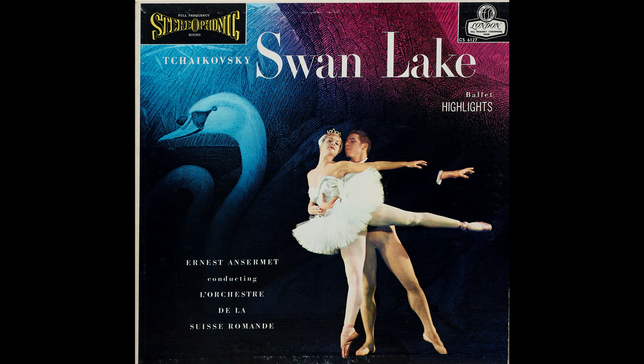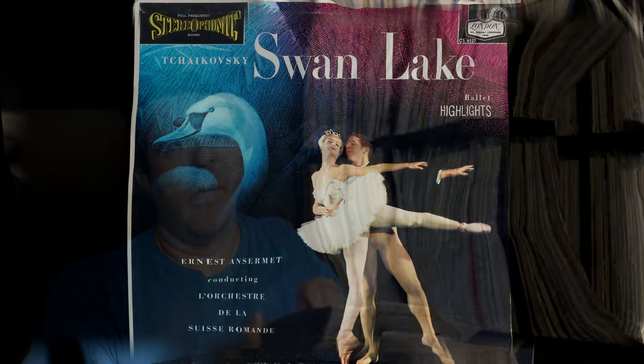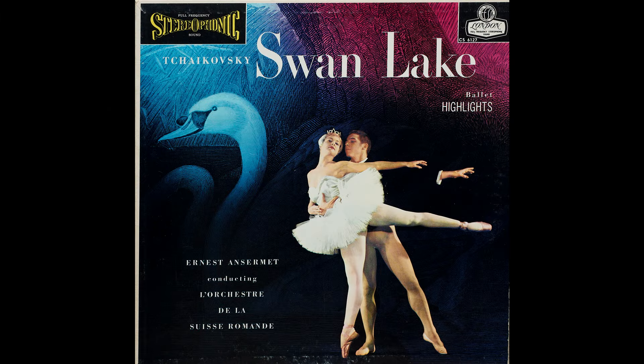We'll start with Ernest Ansermet's Orchestra de la Suisse Romande performing Swan Lake, on London Decca — stereophonic. You might think it's a blue back, but this one's a white back, a slightly later pressing. It has the red narrow band that doesn't go all the way across, so it's not a wide band — a later pressing, probably more transistor than tube for the cutting heads.